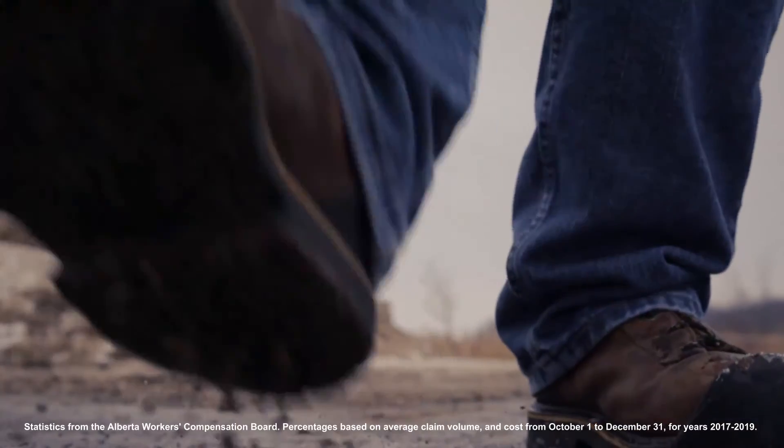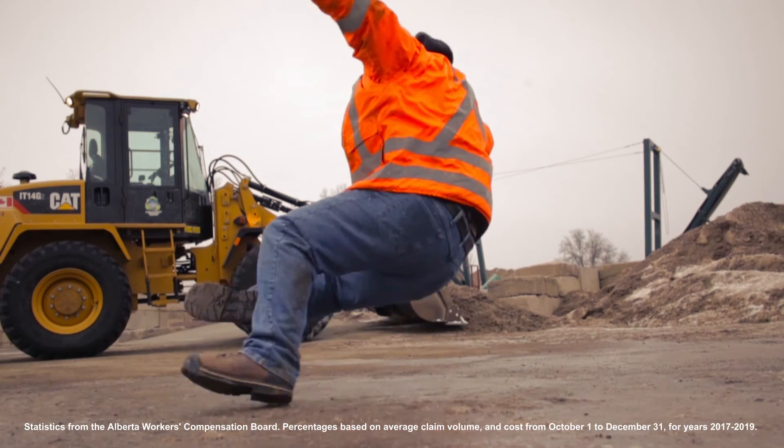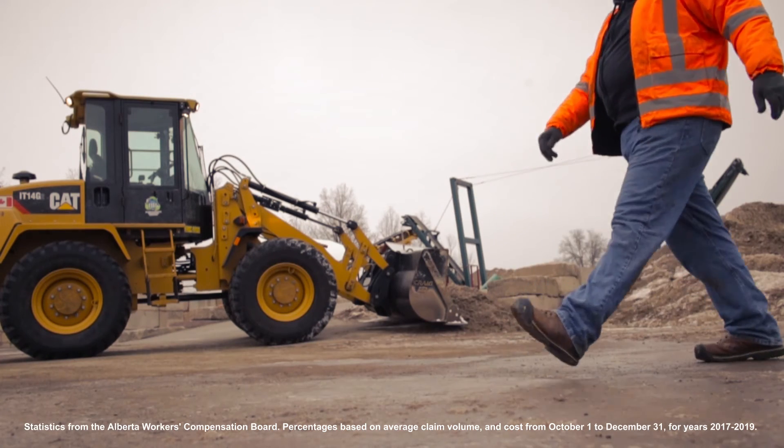According to the Alberta Workers' Compensation Board, between October 1st and December 31st, 53% of slip, trip, and fall claims were a result of a fall to a floor or a walkway.